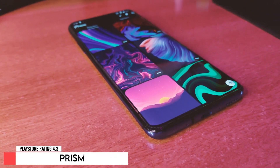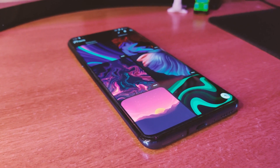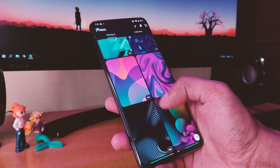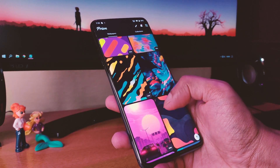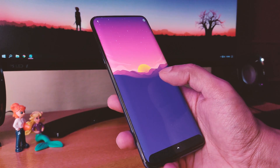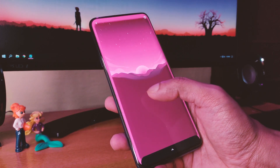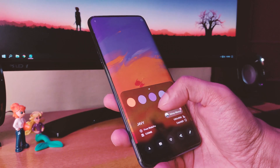The next app on the list is Prism, which is a wallpaper application. It's got a 4.3 rating on the Play Store. To be honest, it's more than a wallpaper application. First of all, you can find awesome walls in the wallpaper section, and you can customize them with one tap, as you can see here. Also, tapping on the colors you can find wallpapers containing the same colors in them.